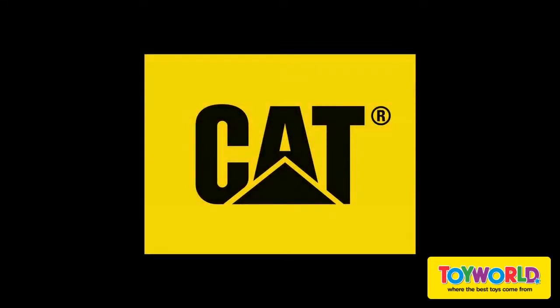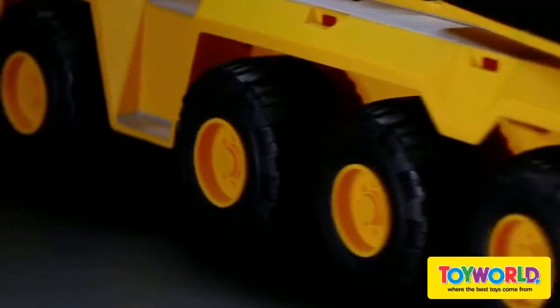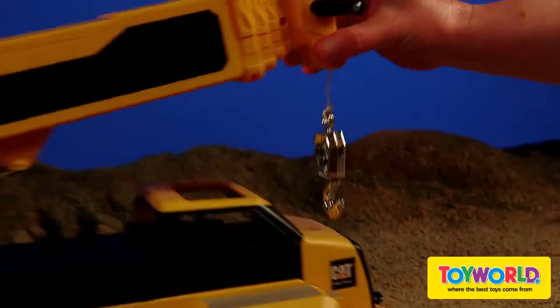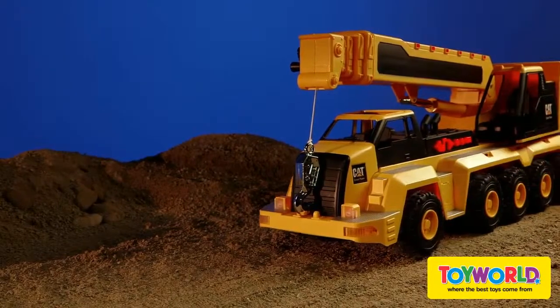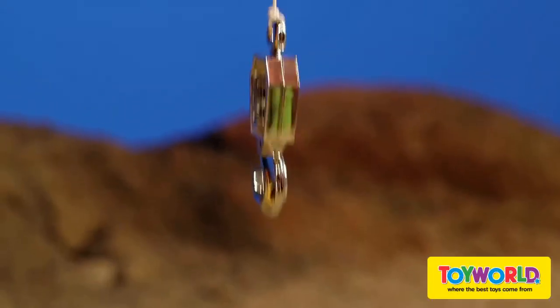Bring the job site to you with the lights and sound fun built into every CAT toy. This massive machine is the right tool for those really big jobs. The manual boom extends to a whopping 28 inches. Push buttons to trigger motorized driving action, realistic cab machine sounds, and working tunes, and manually lift a load with the crank-up winch too.